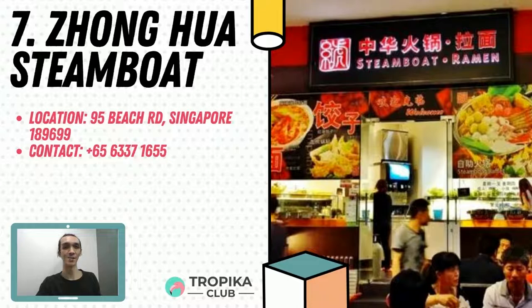Coming in at number 7 is Zhonghua Steamboat. They offer a wide selection of high quality and fresh ingredients at an affordable price, including fresh meats, seafood and vegetables. Their assortment of soup bases includes Sichuan mala, laksa soup, kimchi soup and bone broth. Find them at 95 Beach Road.